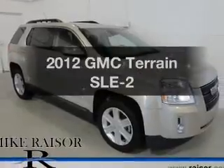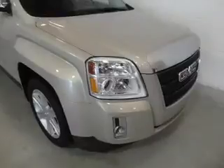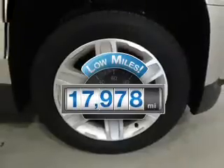Get noticed in this 2012 GMC Terrain. Everything you need under one roof with this great vehicle. Get more for your money with this vehicle that features low mileage and dependability.